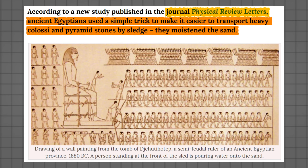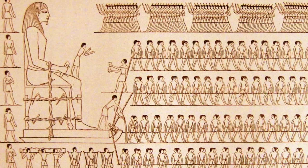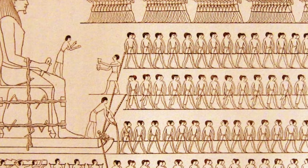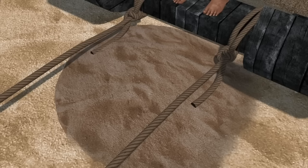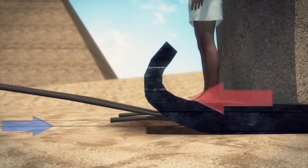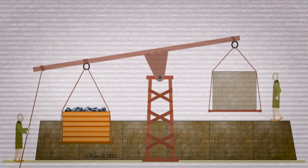According to a study published in the journal Physical Review Letters, wetting the sand of the Egyptian desert allowed reducing friction enough to need only half the force to transport the heavy stone blocks on sleds. By wetting the sand, water droplets create capillary bridges between the sand grains, increasing their stiffness and preventing them from piling up in front of the sled. This facilitates the sled sliding over the sand, reducing resistance and the amount of force needed to move it.